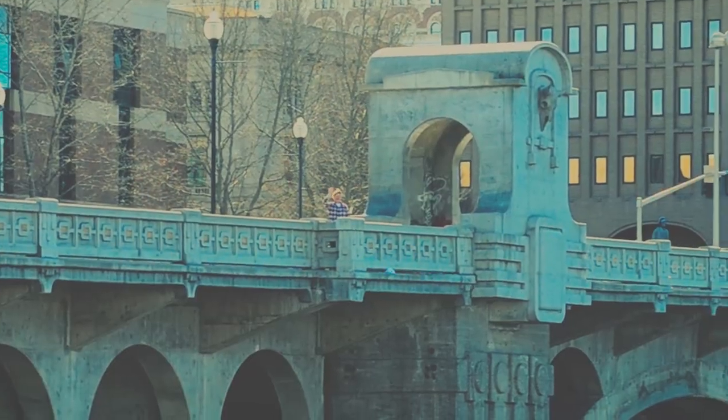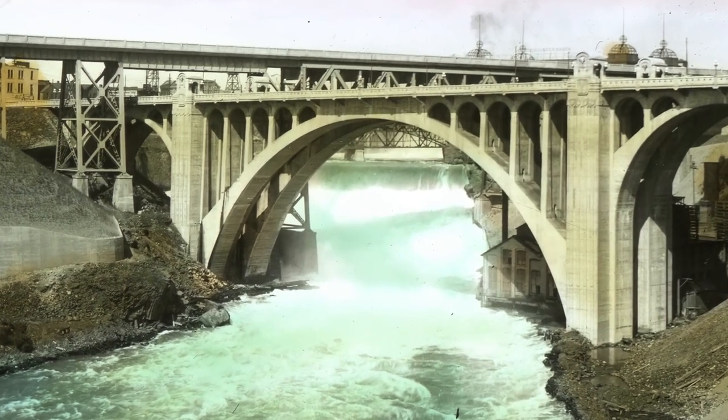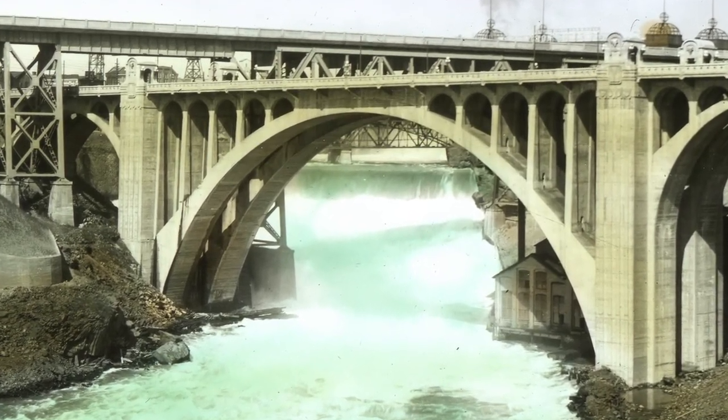Hi, this is Chuck King. Today on The King's Guide, we're heading across the Monroe Street Bridge, one of Spokane's most recognized landmarks.